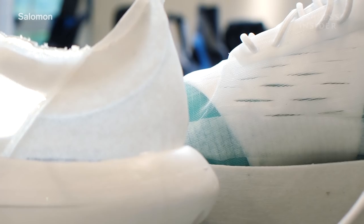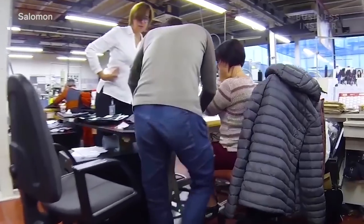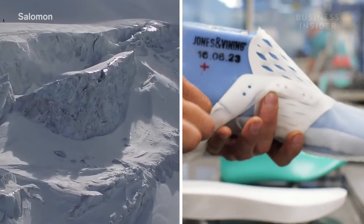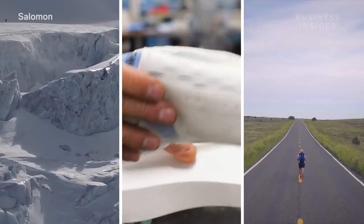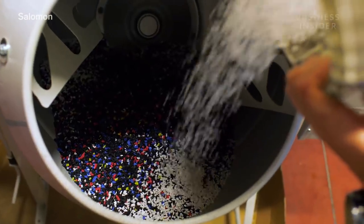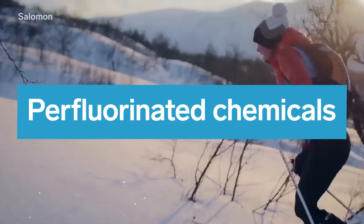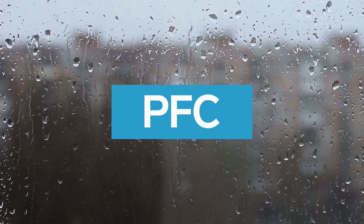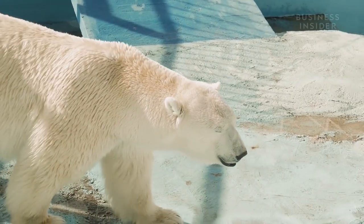And Salomon isn't stopping with this one shoe. The company's play-minded program is designed to do three things: protect the outdoors, create more sustainable products, and educate its customers on responsible ways to enjoy the outdoors. Salomon wants 70 percent of its waste to be recycled or reused by 2025, and the company has pledged to stop using perfluorinated chemicals by 2023. PFCs are used in durable water repellent finishes, which are common in outdoor clothing, but they can be harmful to both humans and animals.